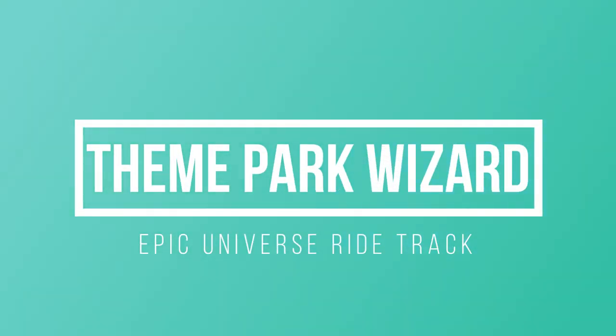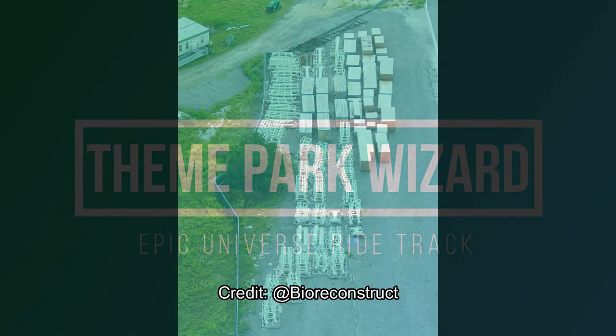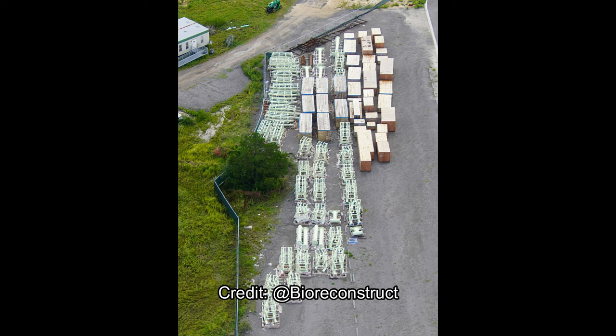Welcome back to Theme Park Wizard. Today we have some awesome photos from BioReconTrack. Follow him on Twitter for amazing theme park coverage — aerial theme park coverage from multiple different projects on both coasts, mostly in Orlando but also occasionally here in Southern California.